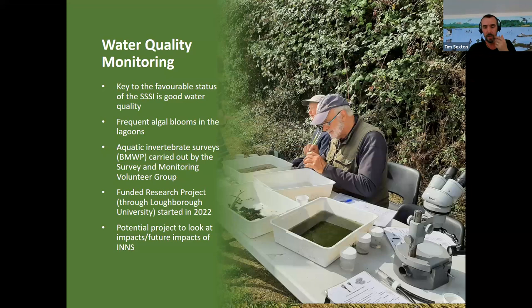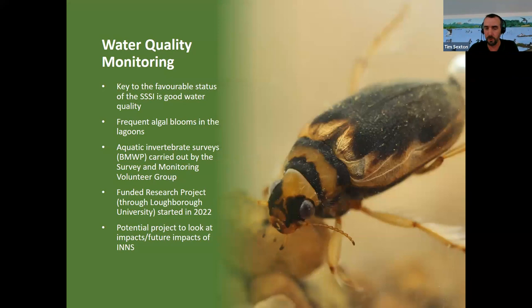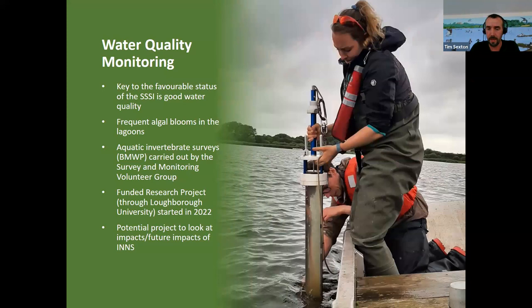Here's a picture of some of the volunteers doing the aquatic invertebrate sampling. Some of the groups we take away to identify down to species level — certainly the beetles, such as the screech beetle Hydrobia hermannii. Part of the work that Savannah is doing through the funded research project also involves reconstructing some of the historic water quality from a chemical point of view using silt cores.